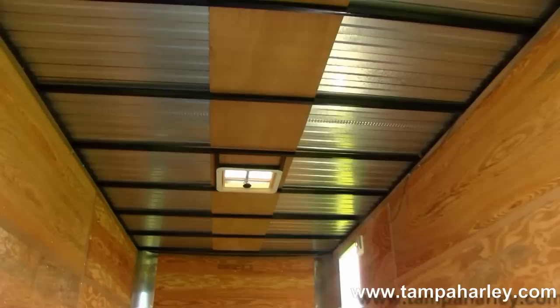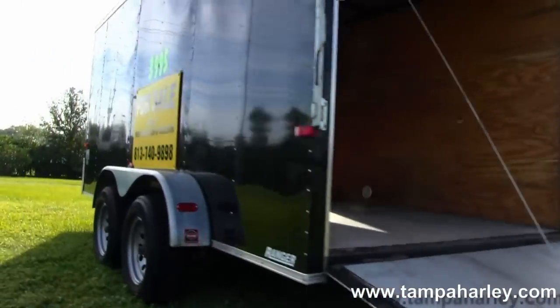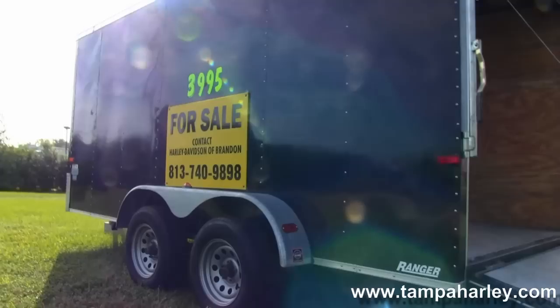Remember, here at the world-famous Brandon Harley-Davidson, all our bikes are fully serviced and safety inspected. We take anything on trade — trailers, cars, boats, campers — you name it, we take it.